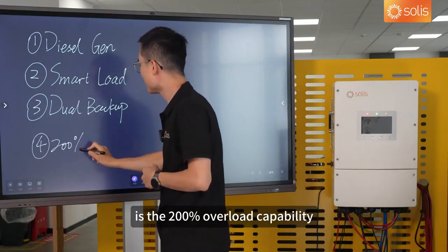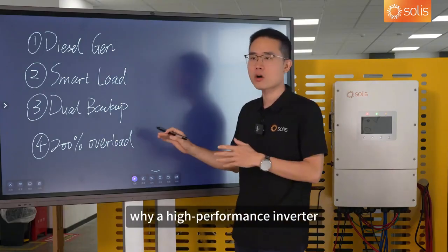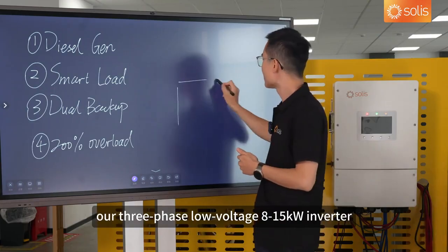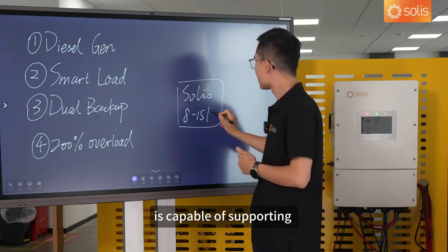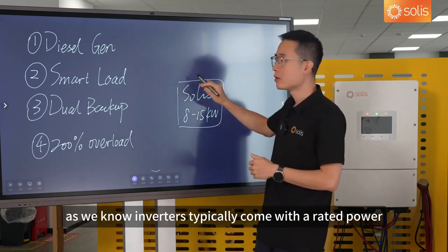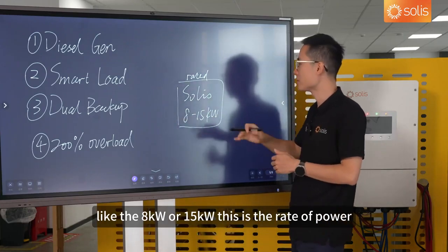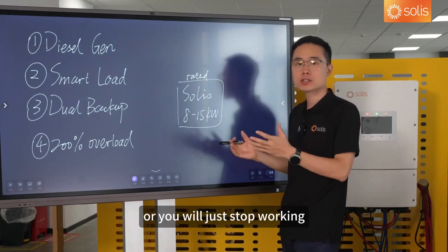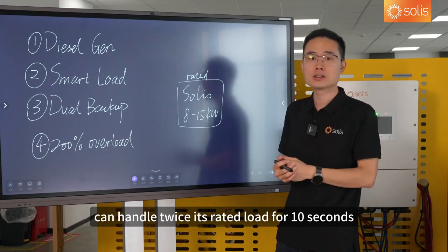The fourth benefit is the 200% overload capability. This is a perfect example of why a high-performance inverter is great for off-grid use. Our 3-phase low-voltage inverter is capable of supporting 200% of its rated capacity for 10 seconds. Inverters typically come with a rated power — like 8 kW or 15 kW — and normal inverters cannot handle power flow larger than their rated power, or they will just stop working. But this hybrid inverter can handle twice its rated load momentarily for 10 seconds.